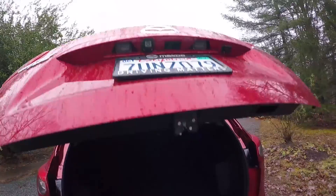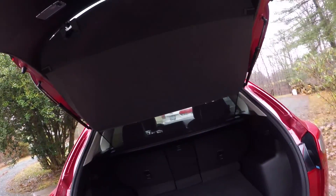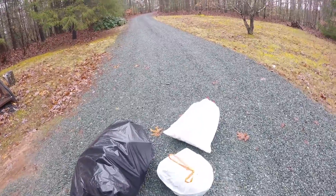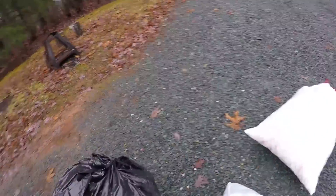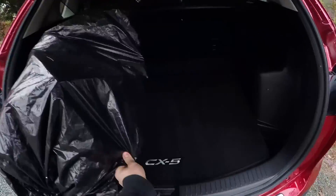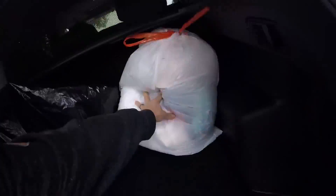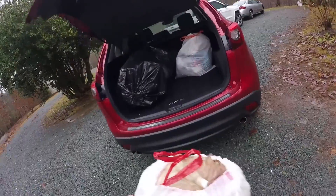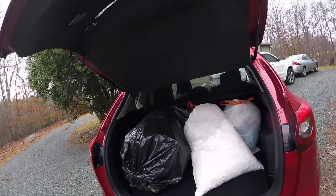No automatic liftgate — that's a nice looking trunk. I've decided to test out the trunk space immediately because I've got to go to the recycling center and take some stuff there. Hey, that fits! Decent amount of room.